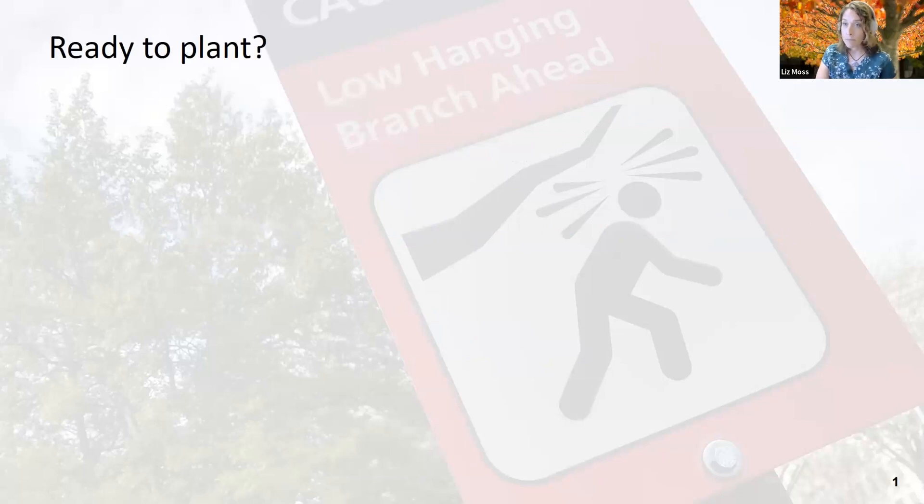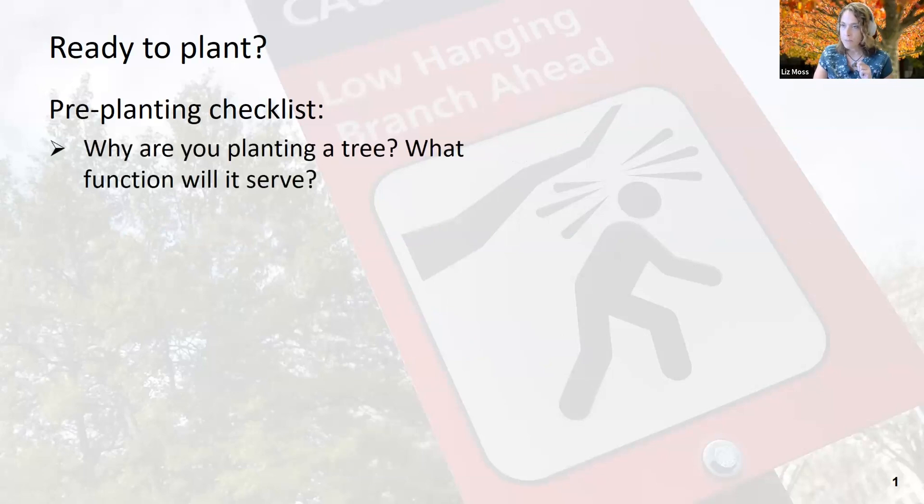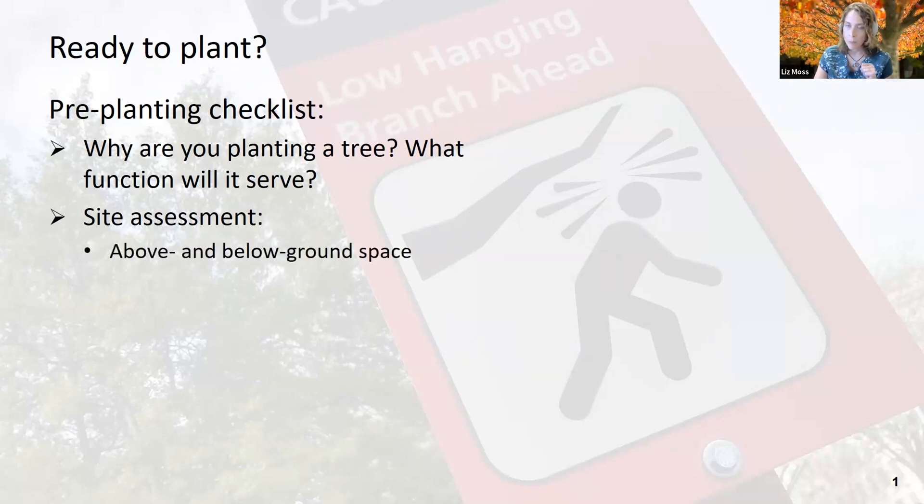So we want to plant a tree — we think we're ready to plant. Well, there are a couple of things we need to keep in mind. First, it has to do with not even thinking about the tree just yet. We have a pre-planting checklist. First, we want to decide: what is our objective for planting a tree? What function is it going to serve? Because trees can serve a lot of functions. Then we're going to do our site assessment — looking at the actual place where we're going to be planting, above and below ground space.